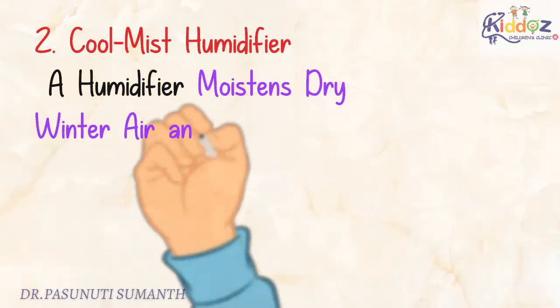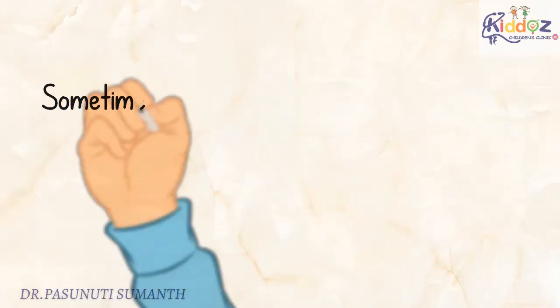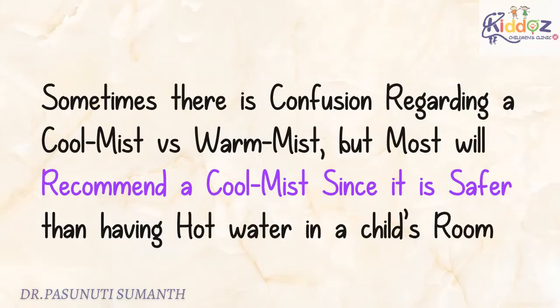The next one is Cool Mist Humidifier. A humidifier moistens dry winter air and acts as a great natural decongestant, especially overnight when a cough can peak. There is sometimes confusion regarding cool mist versus warm mist, but most recommend a cool mist since it is safer than having hot water in a child's room.